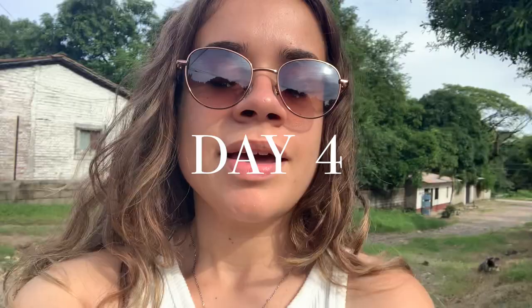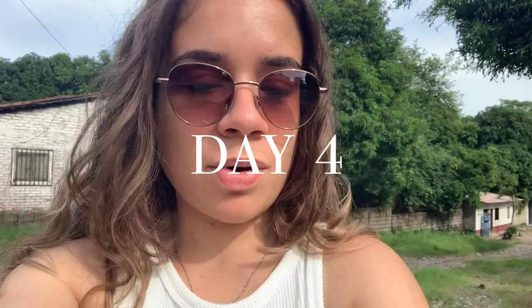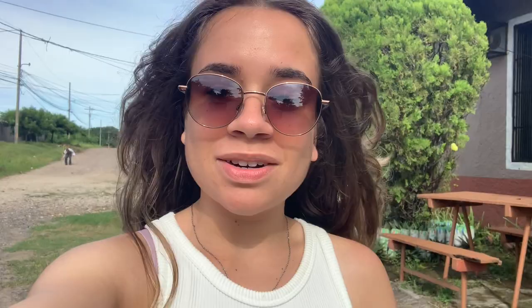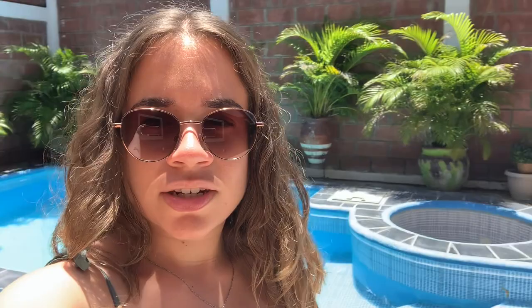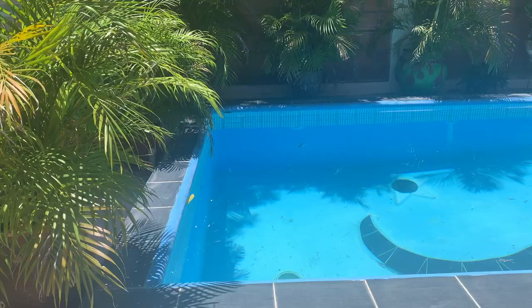Good morning guys, today is day four in Honduras and our last full day! We did our COVID test yesterday and they all came back negative — yay! I'm so over doing these COVID tests but we're heading into Nicaragua tomorrow and we are all so excited. Today Julia and I are just going to chill and go to the pool. This is the pool — it's not very big but very nice, super relaxing and cool on a hot day.